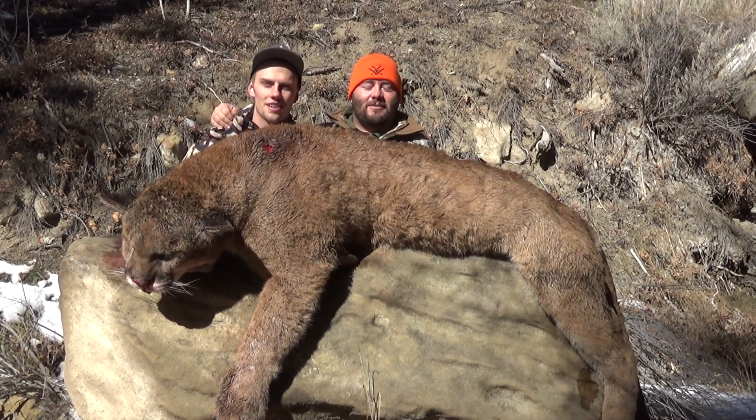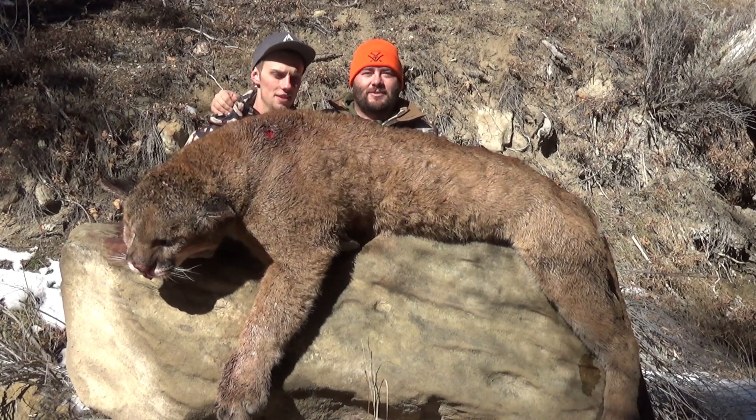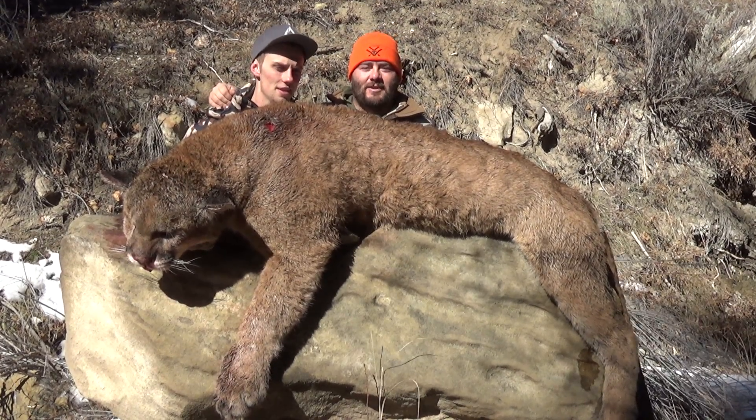This is a cat. We turned on him this morning, and these dogs had no problem putting him in the tree. Very, very satisfied. We'll be back next year.